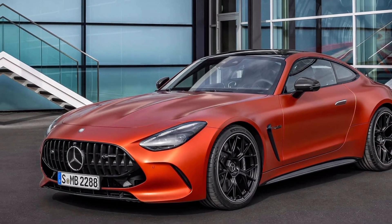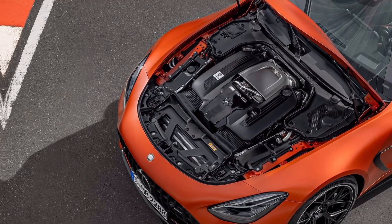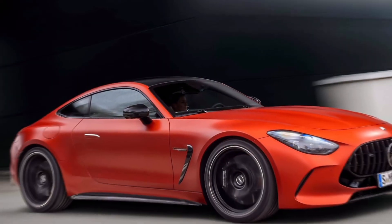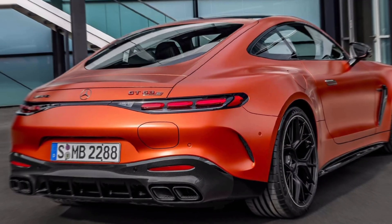The AMG's hybrid system is the same way — it's a complement to the existing combustion drivetrain, increasing both performance and efficiency. Keep in mind, the new 816-horsepower Mercedes in question emits just 108 grams per kilometer of CO2, which is the same as a 382-horsepower BMW M340i xDrive.